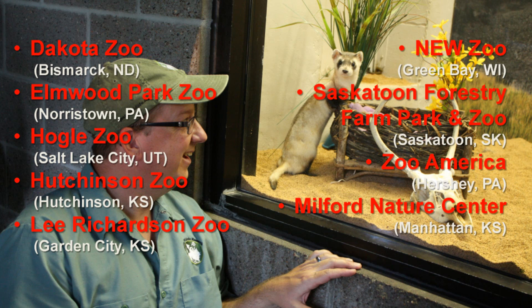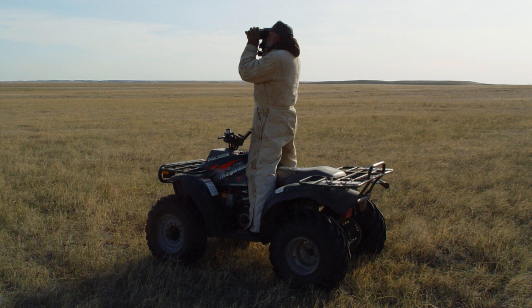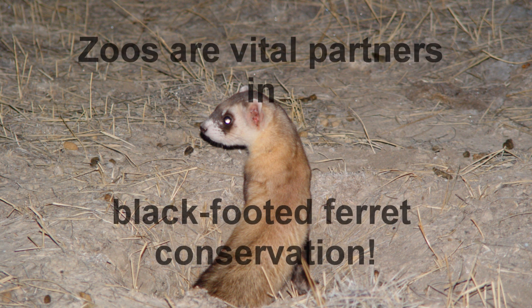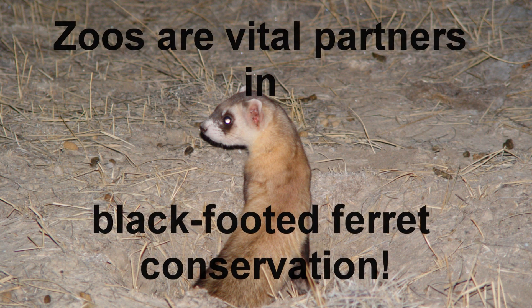Zoos also play an important role in public education about black-footed ferrets. Several zoos across North America also have black-footed ferrets on display, and they educate thousands and thousands of people per year about this endangered species. Some zoos provide funding for on-the-ground conservation projects, and others, such as the Calgary Zoo, work extensively in the field with black-footed ferrets and prairie dogs. Zoos are so much more than a cool place to see animals — they are vital partners in black-footed ferret conservation.